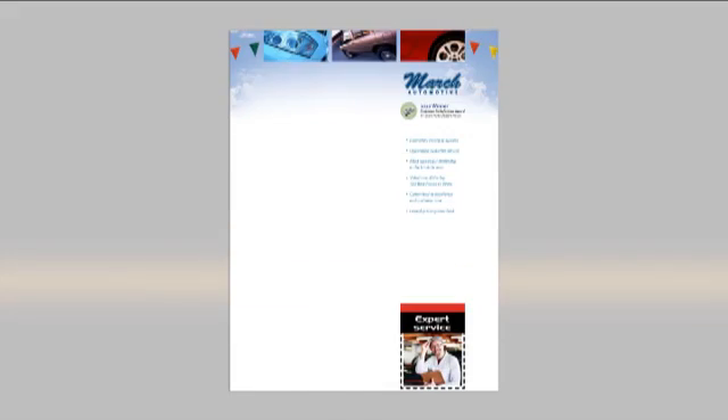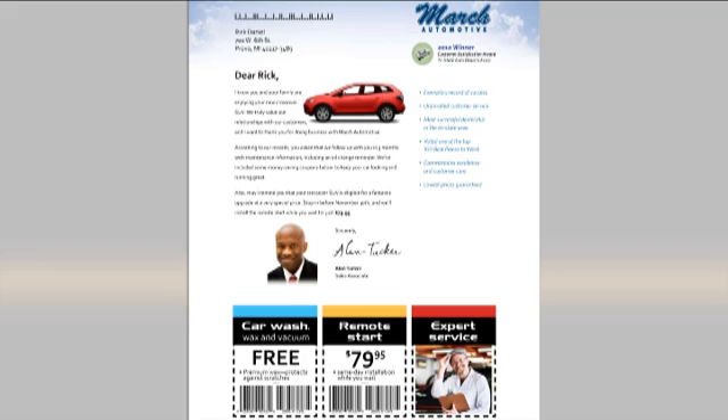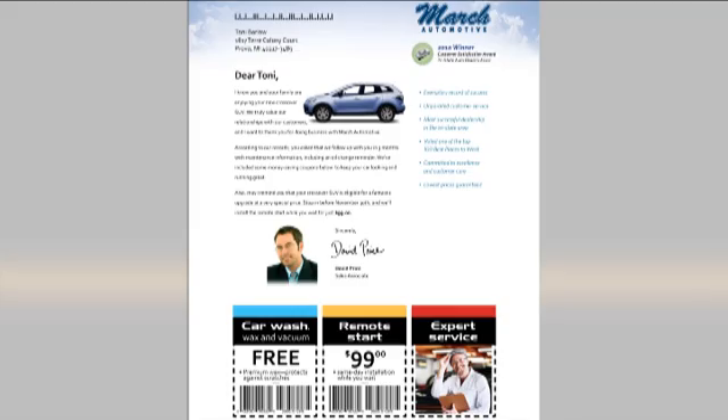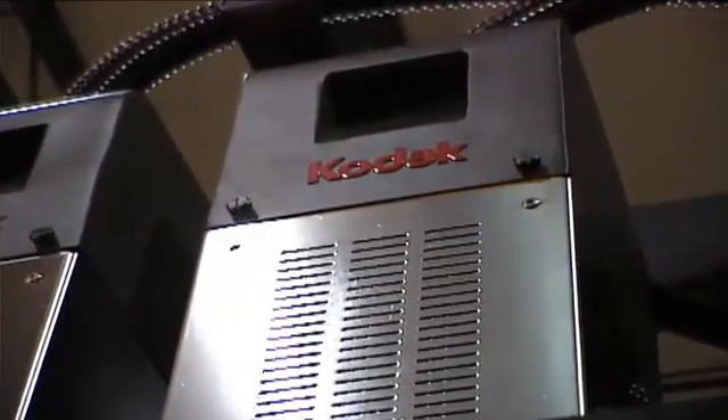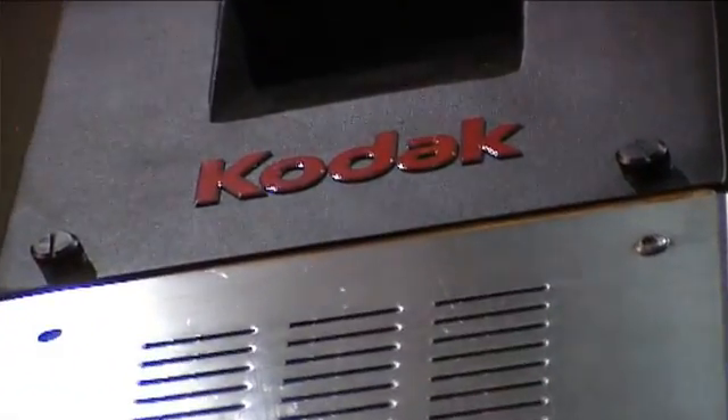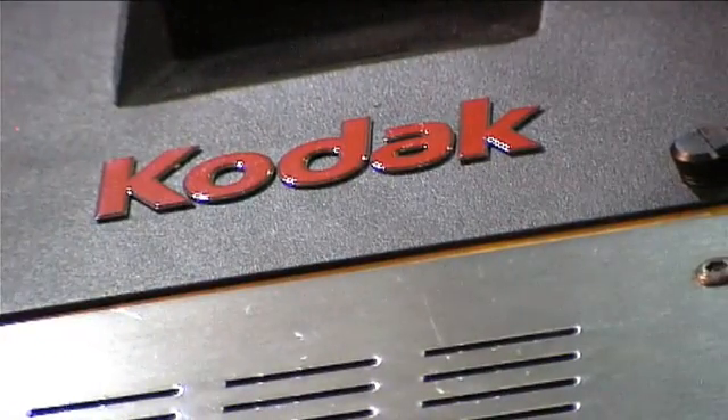One application example could be an automotive solicitation letter with an agent's color photograph and an image of the car that the addressee purchased, along with targeted variable offers. Kodak is committed to developing solutions that help our existing customers offer new services and attract new customers that are interested in increasing their return on marketing investment.